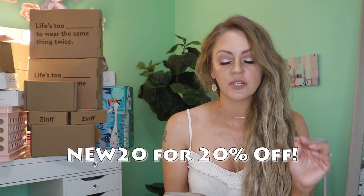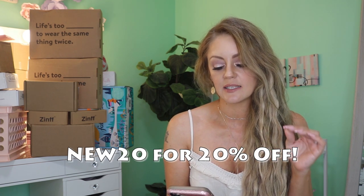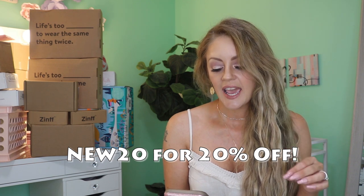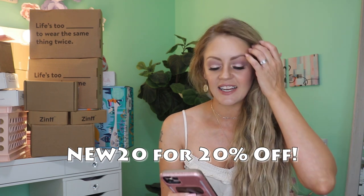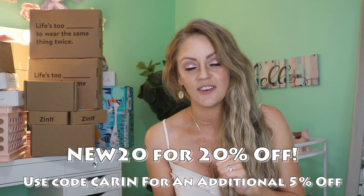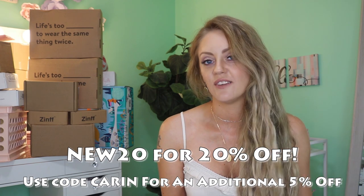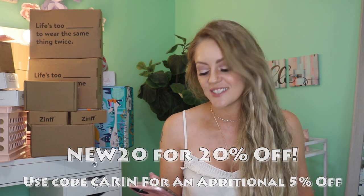They have a discount code 'NEW20' for 20% off your first pair as long as the price is above $25. They also gave me the code 'KAREN' for an additional 5% off on top of that. I'll link my glasses down below along with all the discount codes in the description box. I honestly had a super hard time picking glasses because they had so many cute different pairs.